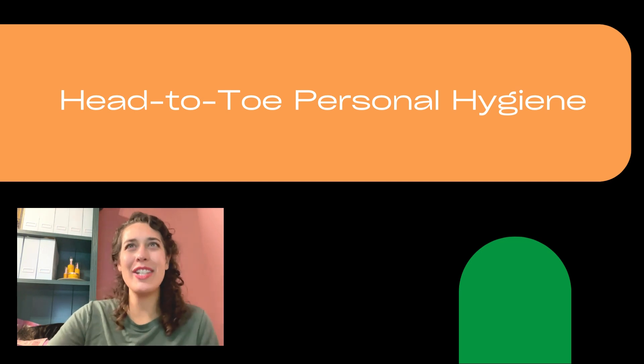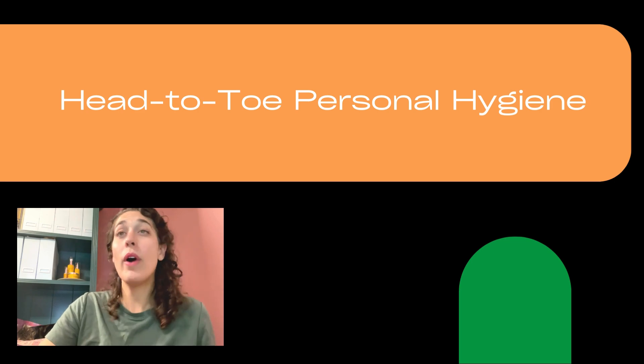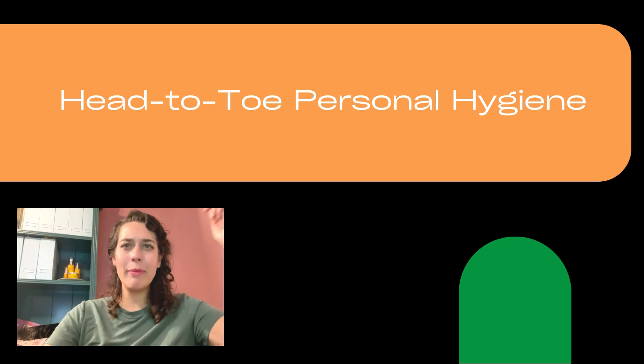All right, I have got some hygiene tips for you today. We're going to talk about what is personal hygiene, why it is important for our health and self-esteem, and we're going to work our way from head to toe.